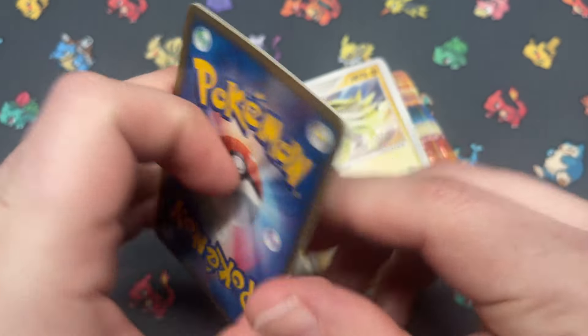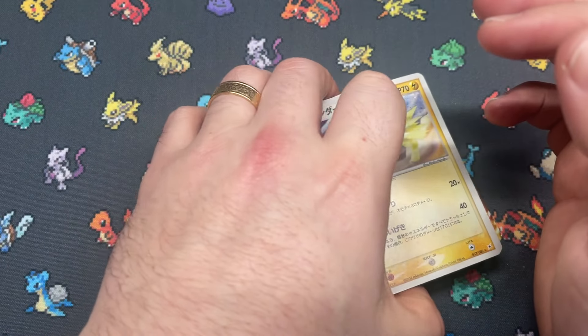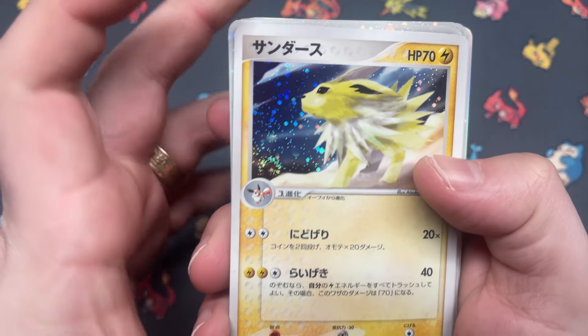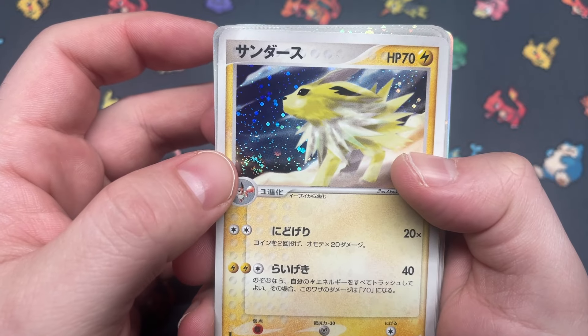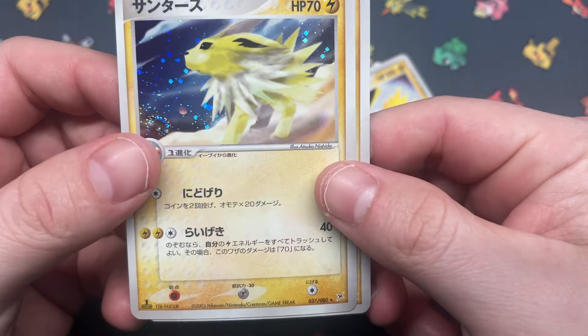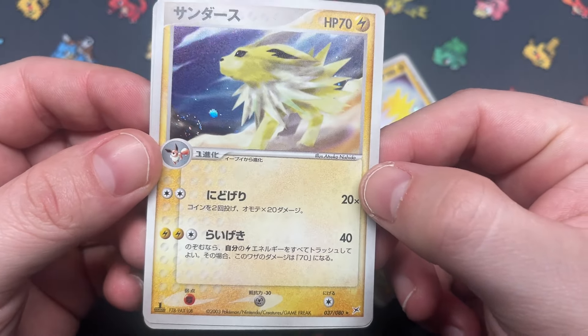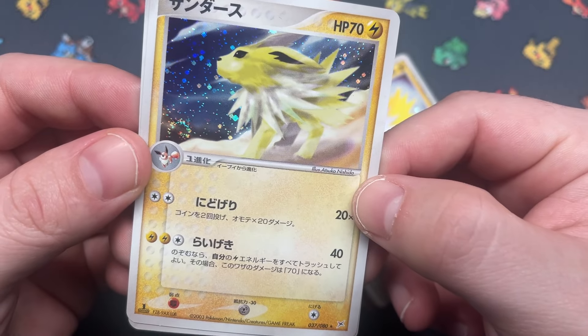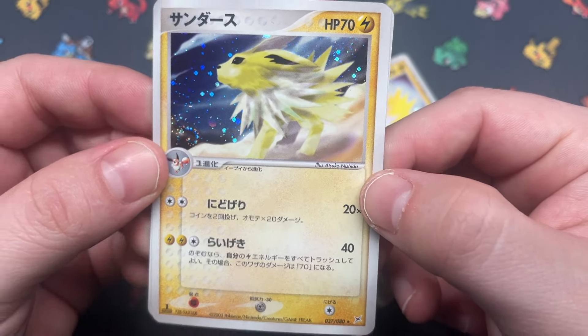Looking like a lot of this stuff is going to be singles, which is fine — it seems like you guys really enjoy buying a lot of the singles stuff too. Looks like we got a double swirl on the Jolteon here — two copies of Jolteon from Team Magma vs. Aqua. It's like a swirl within a swirl. It's wild looking. But this one's seen some love — unfortunate.